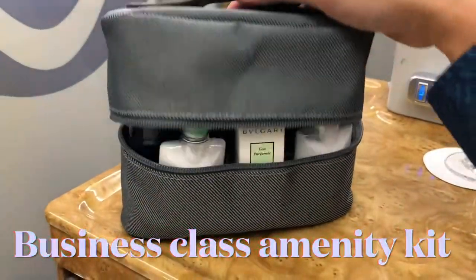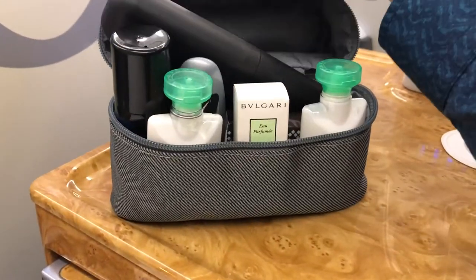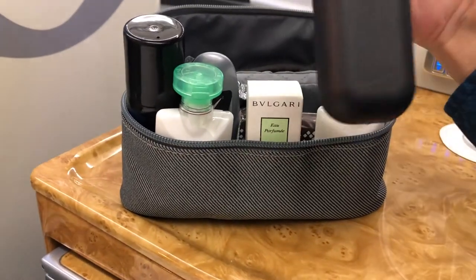Emirates business class amenity kit. Pretty large I must say — look at how huge those bottles are, and all branded stuff.